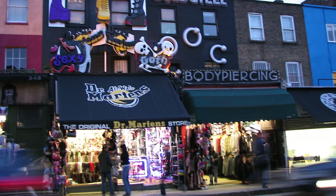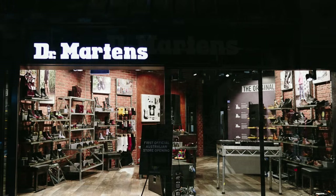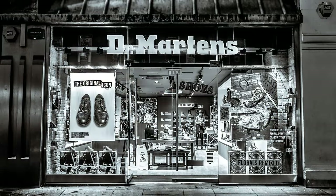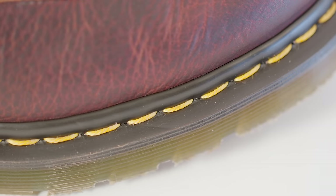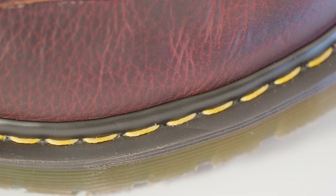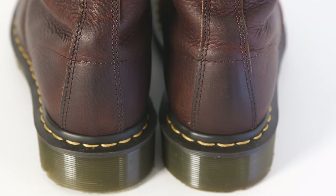Doc Martens' popularity peaked in the 1990s when they were producing over 10 million pairs each year. Unfortunately, they saw a steep decline in the 2000s, and in 2003 they considered bankruptcy. They cut 1,000 jobs in the UK and relocated most production to Thailand and China — an unpopular decision among those who saw Docs as a British icon.